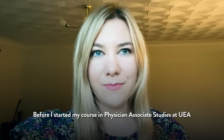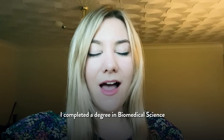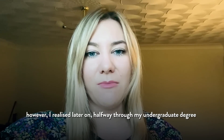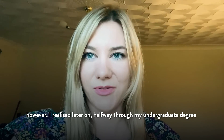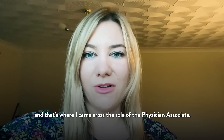Before I started my course in Physician Associate Studies at UEA, I completed a degree in Biomedical Science. I always loved science when I was younger and I loved learning the theory. However, I realised later on, halfway through my undergraduate degree, that I'd rather do something with more of a patient focus, and that's when I came across the role of the Physician Associate.